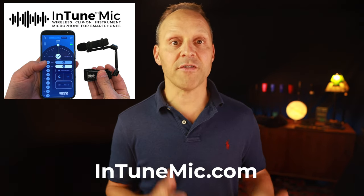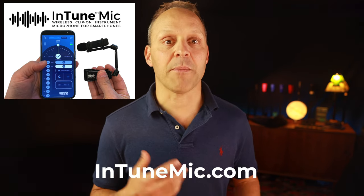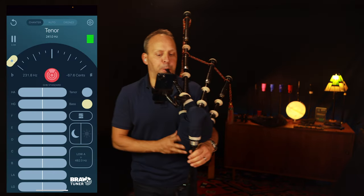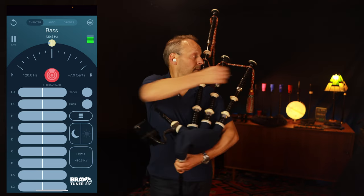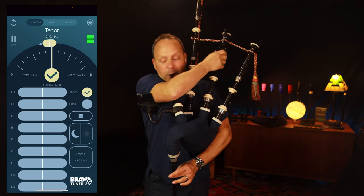The Intune mic is the world's first wireless clip-on microphone for smartphones, and it works perfectly with the Piper's Advantage bagpipe phone mount to help you get your pipes in tune fast, anywhere, when you're on the go. Begin by clipping the Intune mic to your chanter for calibration. Once you're done, proceed with tuning the drones one by one. Within minutes you're ready to go, but if you want to do some fine tuning on your chanter, move the Intune mic back to your chanter and go for it.